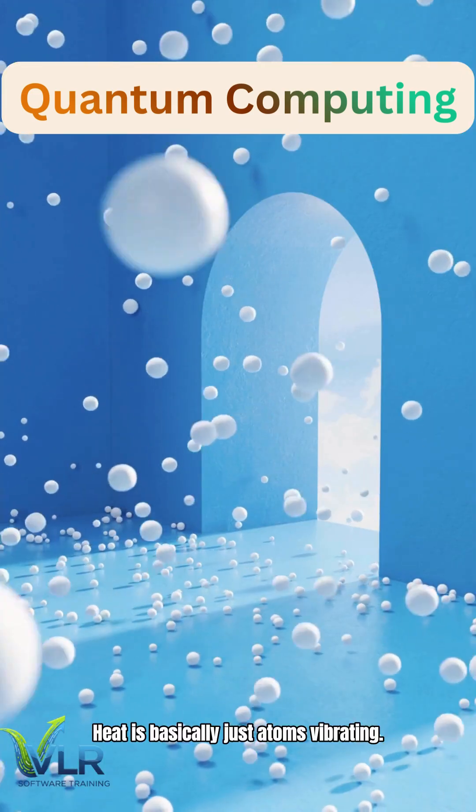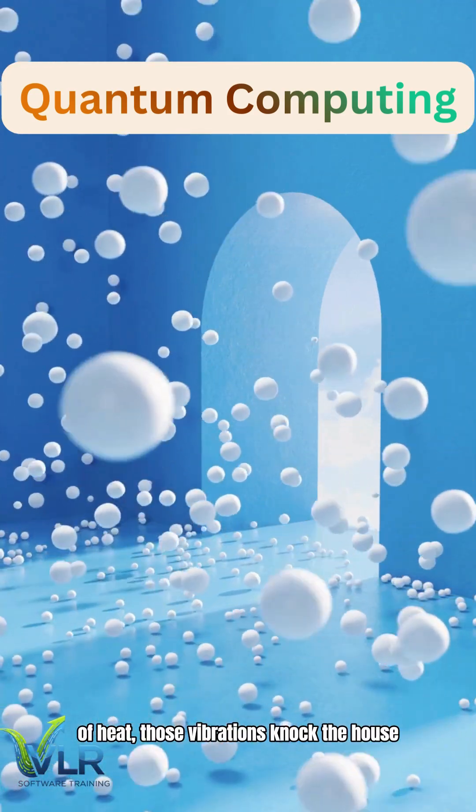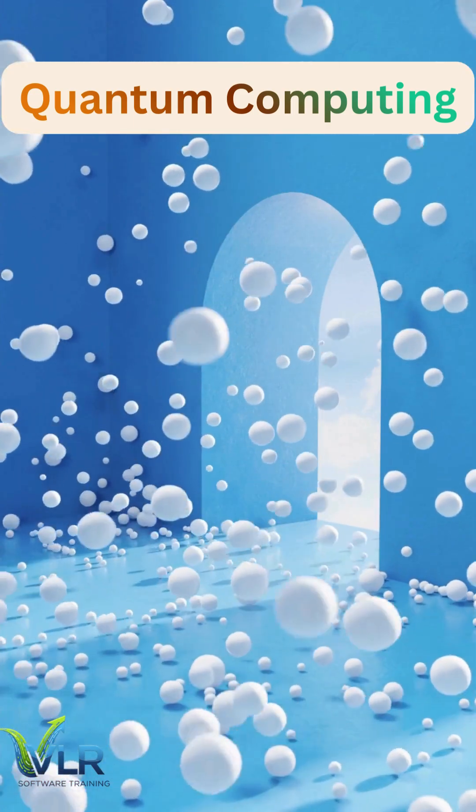Heat is basically just atoms vibrating. If you have even a tiny bit of heat, those vibrations knock the house of cards down. We call this decoherence. To keep the data safe, we have to stop the atoms from shaking.